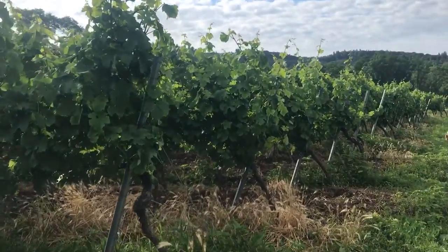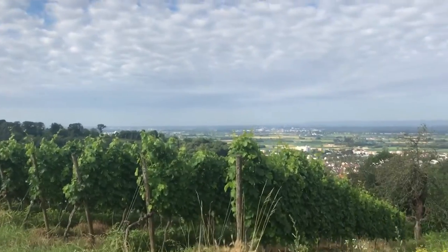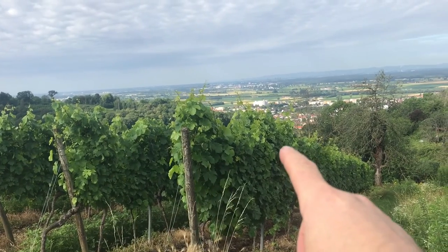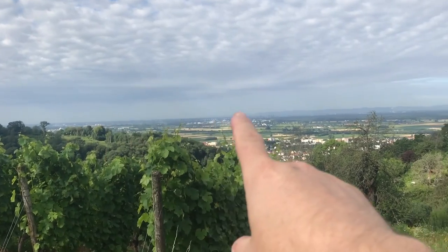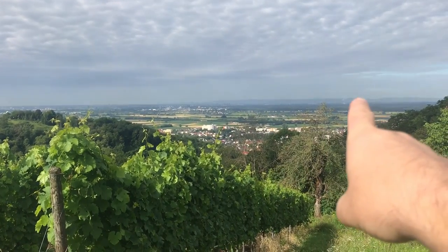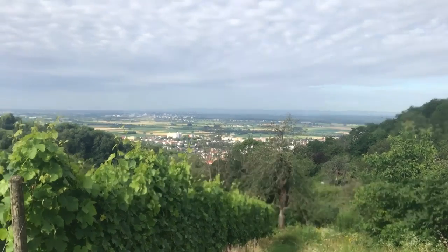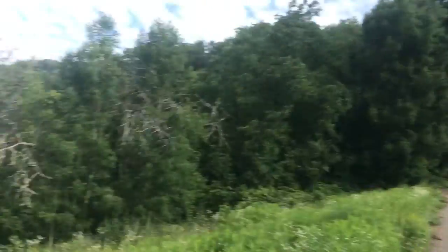Ladies and gentlemen, all of this here is wine. And you can see the great view from up here — all of the bottom, that mountain range there belongs to the Pfalz. It's an area in Germany towards the south-west, and over on that side you'll find a lot more wine — there's a big wine region over there.